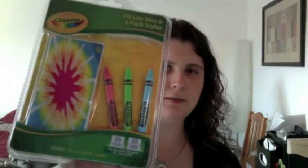I stopped at a local store and I saw this. It's a DS Lite skin and 3-pack of stylus — it's a Crayola set. I don't really care about the skin, but I really like to collect little Crayola items, so I thought these styluses were pretty neat. It was on sale, but not like a great sale.